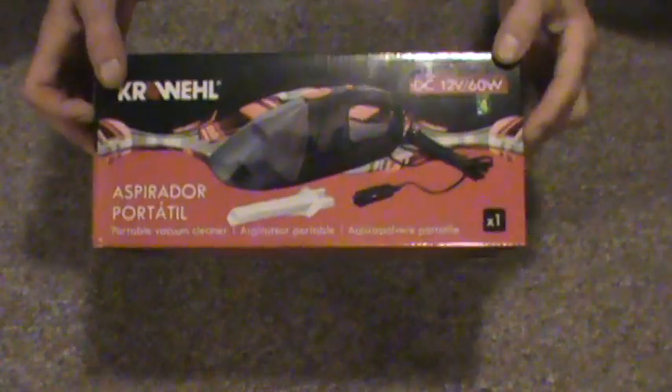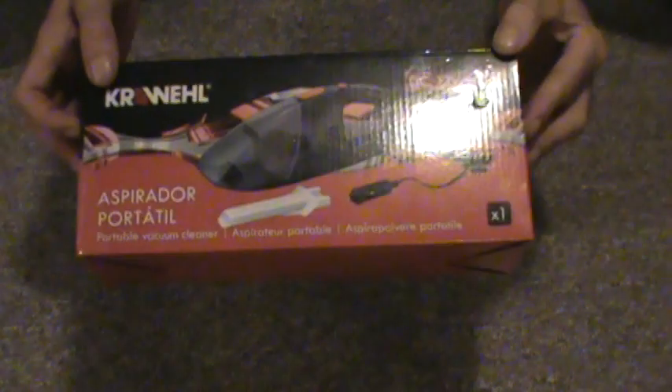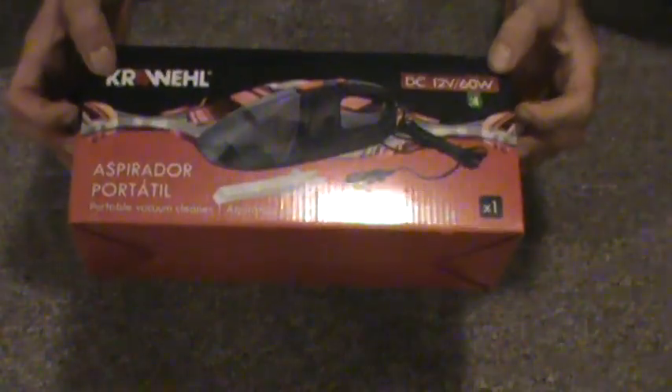Hey, it's time for another score from the dollar store. I got quite a few items. This I found at the dollar store — it was, or is, a car vacuum.